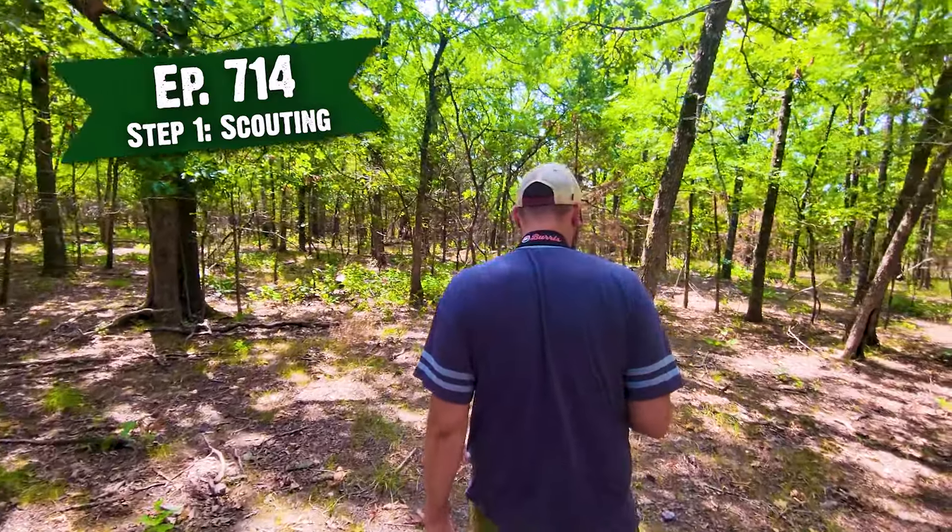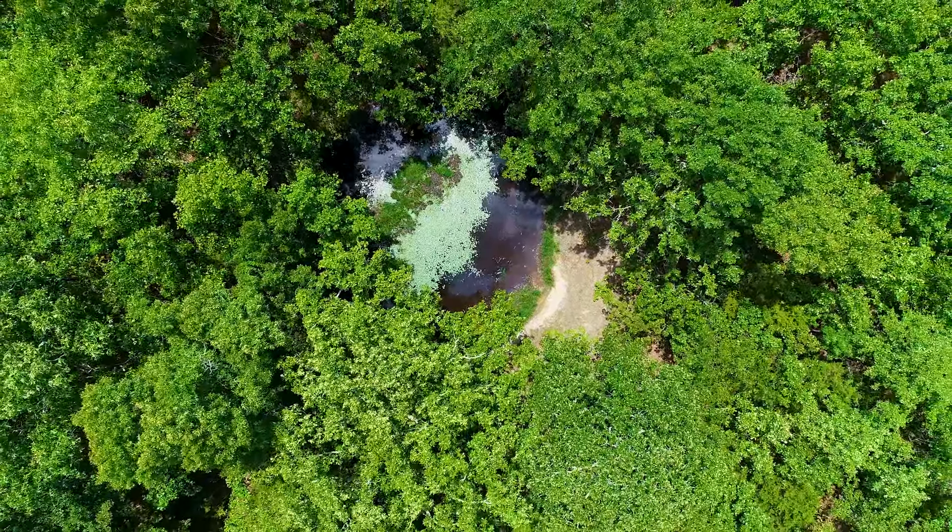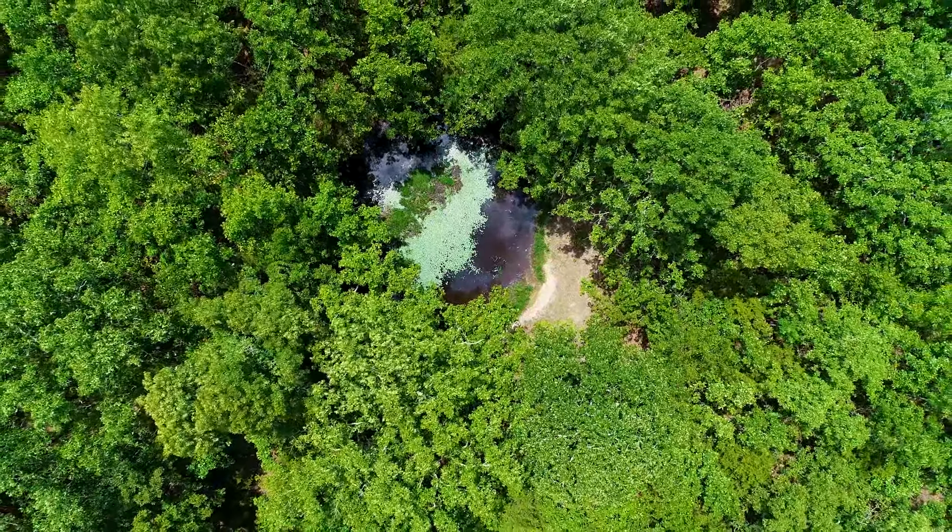It's early August and we're getting ready for deer season. It's step two of our hidey hole process. Number one was scouting. We found a great location here and today we're going to walk you through the steps of creating a hidey hole food plot in the timber.